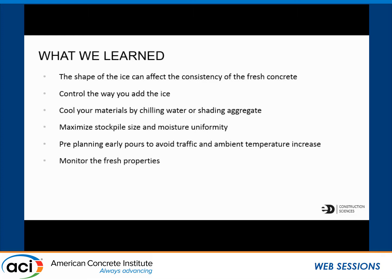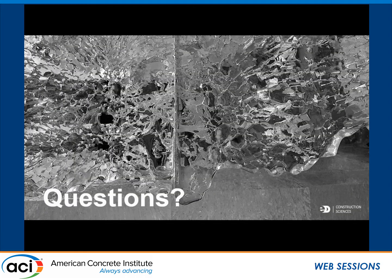Based on this specific project, we learned that the shape of the ice can affect the consistency of the fresh concrete. You need to control the way you add the ice, cool your materials by chilling water and shading aggregate, maximize stockpile size and moisture uniformity, pre-plan your pours around traffic depending on your location, and monitor the fresh properties. All of this is very important with SCC because it's such a sensitive material.